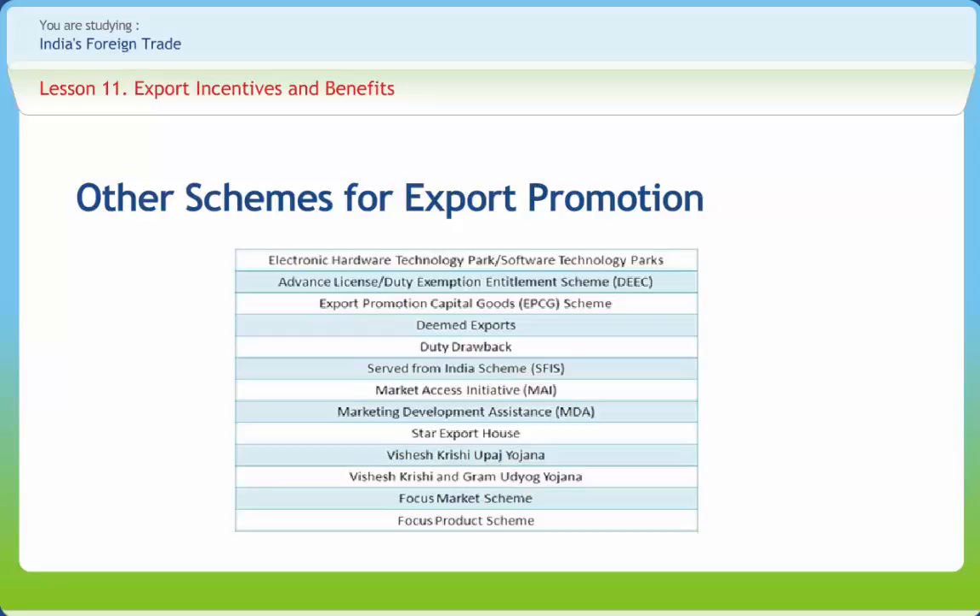Duty Drawback means the rebate of duty chargeable on imported material or excisable material used in the manufacturing of goods that are exported. The Served from India Scheme gives a value of 10% of the foreign exchange earned from export of services in the previous year in the form of duty credit scrip. The Market Access Initiative (MAI) Scheme is intended to provide financial assistance for medium-term export promotion efforts with a sharp focus on a specific country and product. The Marketing Development Assistance (MDA) scheme provides financial assistance for a range of export promotion activities implemented by export promotion councils and industry and trade associations on a regular basis every year.